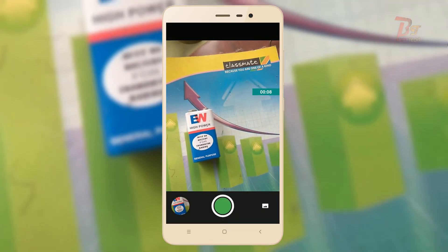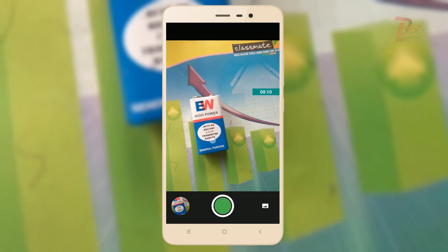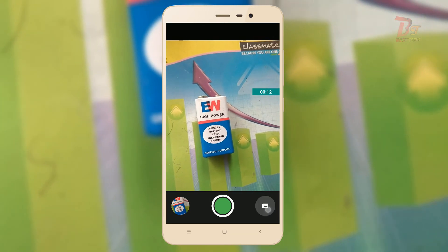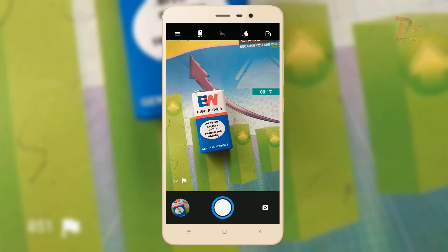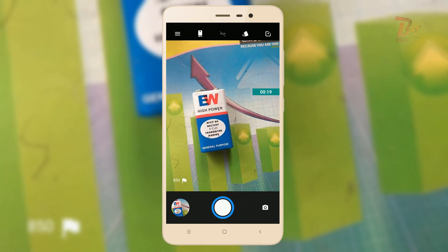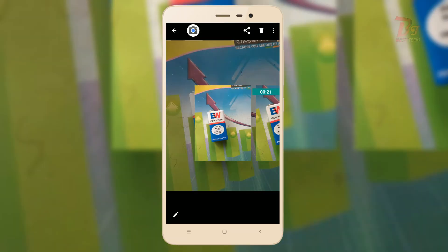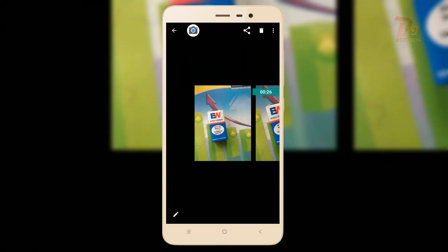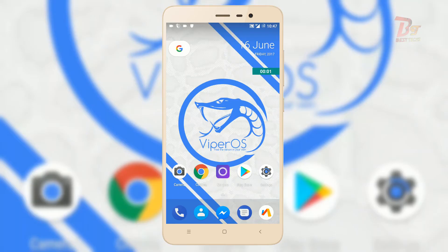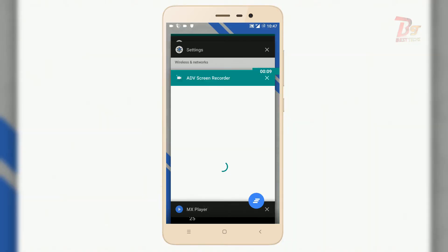Talking about the camera, the time taken to start the camera application is a little bit high, but the camera quality is good. I have not faced any camera crash issues in this ROM. Multitasking and switching between different applications is fast, except for the camera app.